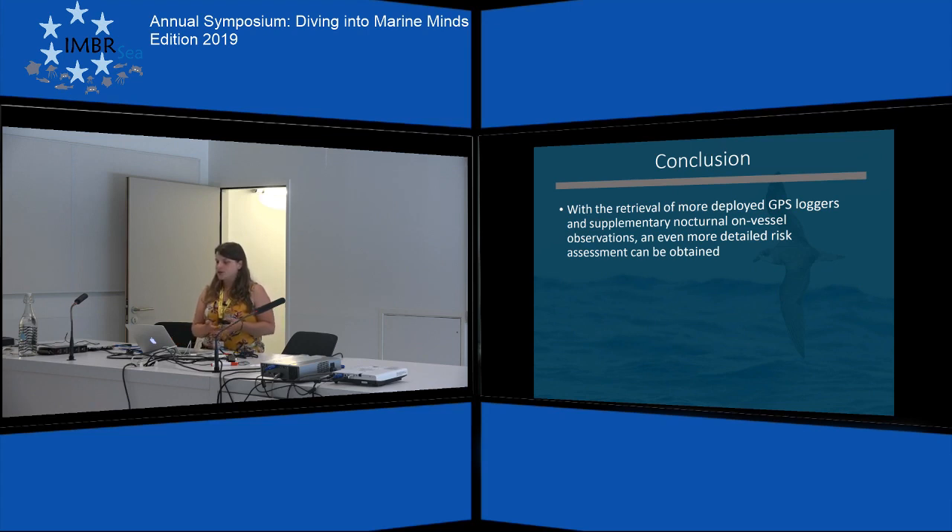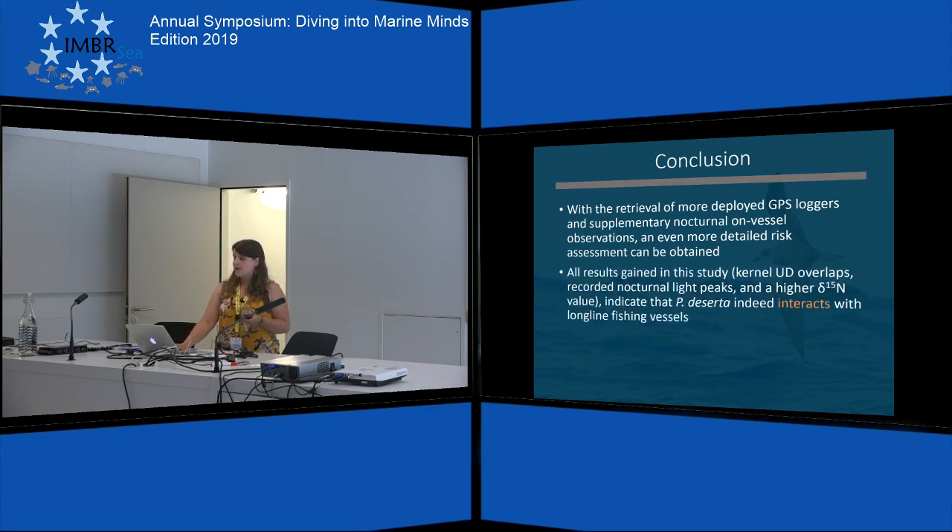In conclusion, with the retrieval of more GPS loggers and supplementary nocturnal on-vessel observations, you could have more details, but all the results gained here indicate that these birds do indeed interact with fishery vessels. And because it's a seabird hotspot, there should be measures implemented for reducing bycatch. Thank you for your time.